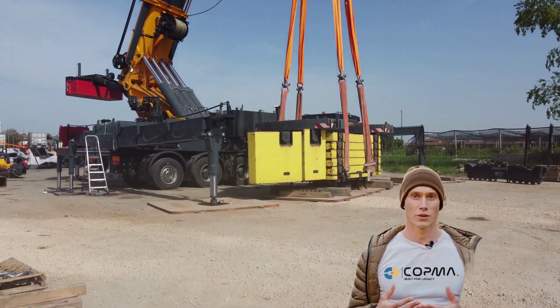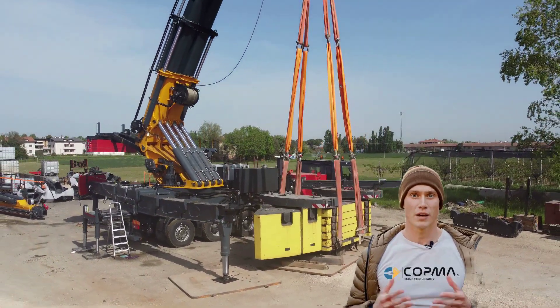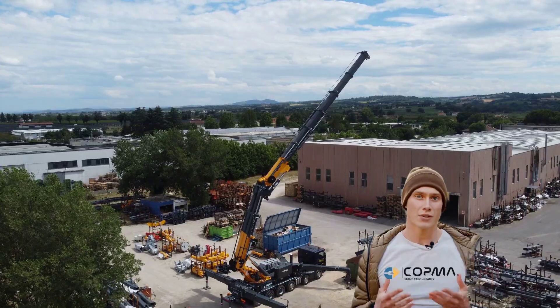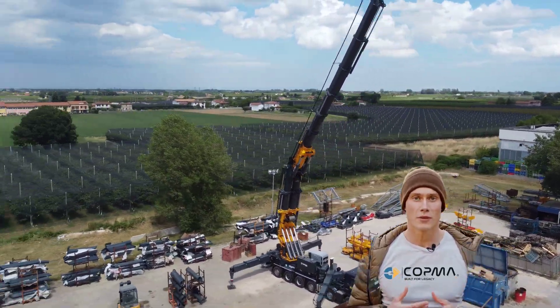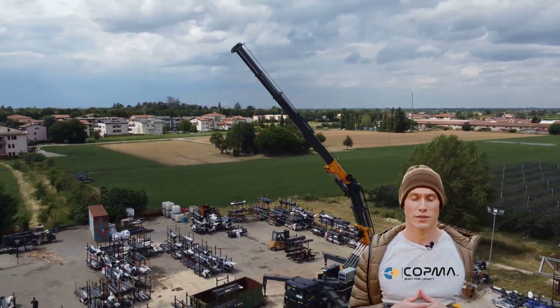Built for defense and infrastructure construction, heavy industrial tasks, energy sector projects, and oversized load transportation, the 7500 provides exceptional lifting power and agile maneuverability. Cutting-edge adaptive stability systems and real-time load monitoring ensure maximum safety, efficiency, and control.